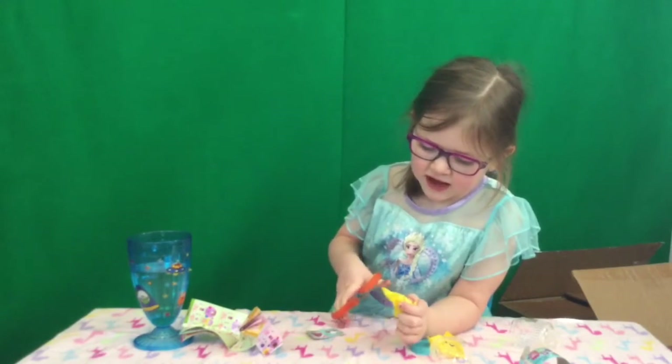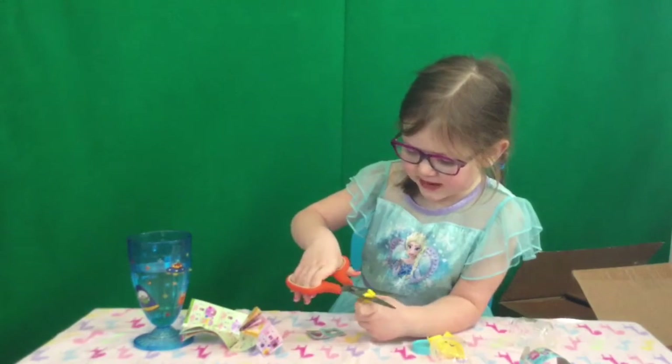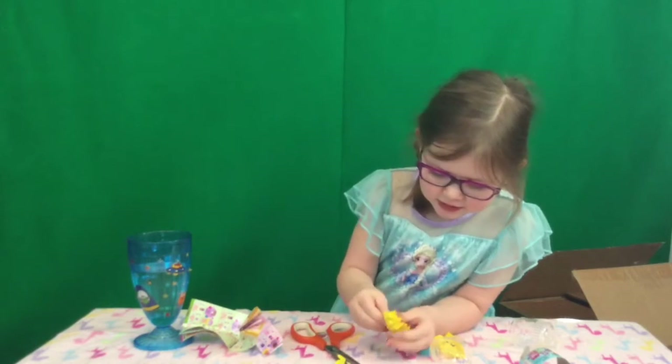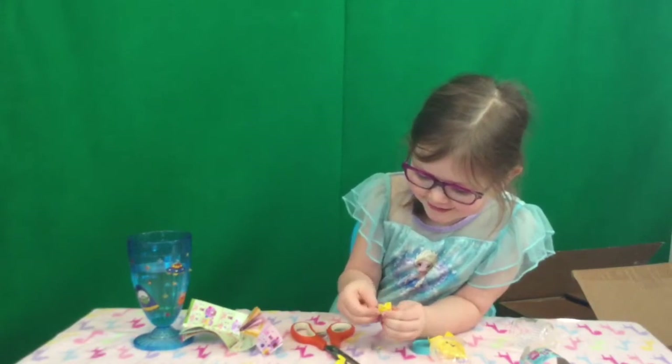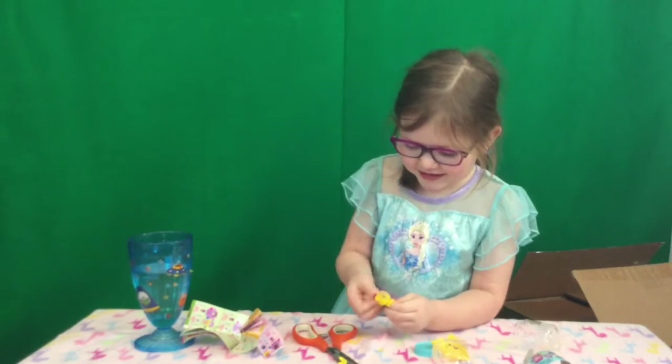So let's get the blind bag open — if we can get it open. I just cut it. Even if you can see the bottom, it looks sparkly. I don't know, but the face is really cute.